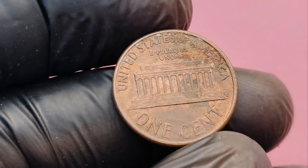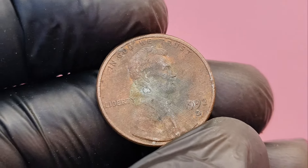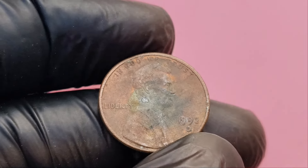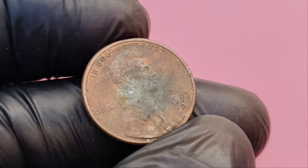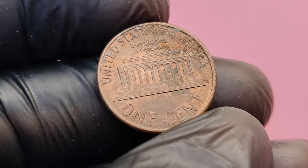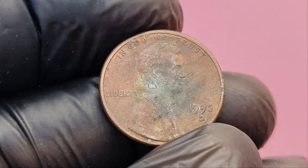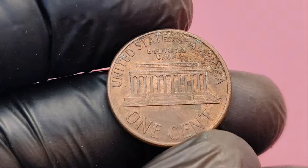Before we jump into why the 1992 D Lincoln penny is so valuable, let's get a quick overview of the coin itself. The Lincoln penny, also known as the Lincoln cent, has been in circulation for over 100 years, starting from 1909. In 1992, the U.S. Mint produced pennies at two major locations — Denver, marked by the D mint mark, and Philadelphia, which doesn't have a mint mark. Millions of these pennies were produced and meant to be just like any other penny in your pocket change, until something incredible happened.